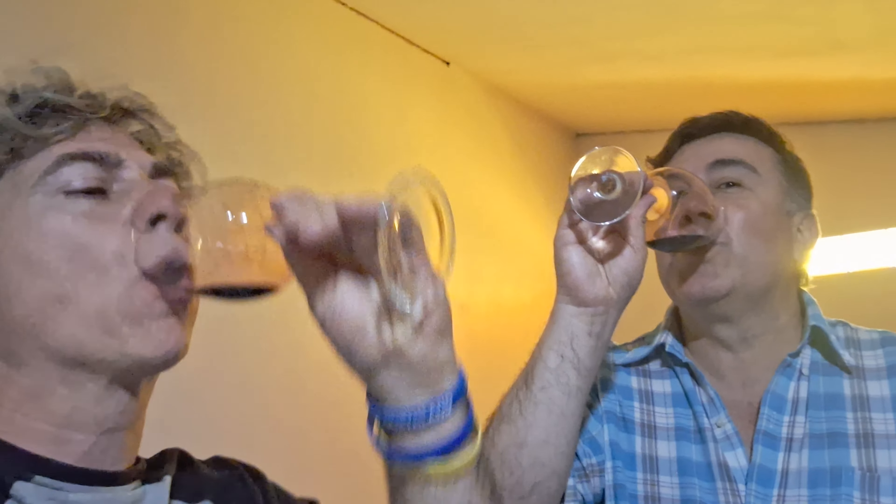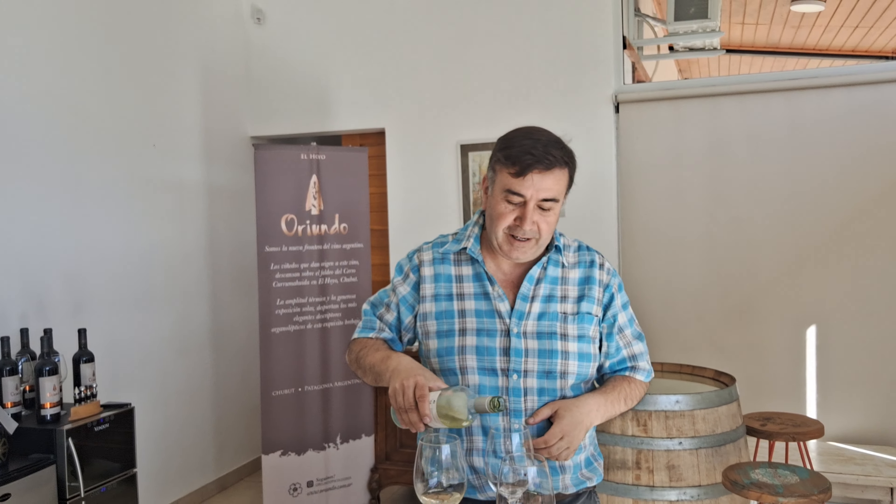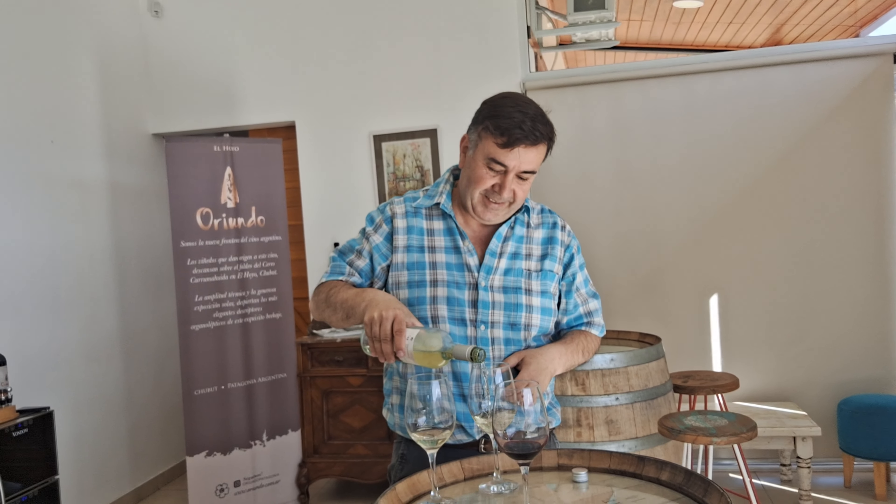Very nice. Good colors too. This is a white wine Chardonnay, young, that has not had any passage through wood. And it's the one we're going to enjoy now, where there are a lot of fruits and flowers. And we're going to enjoy it here with our friend. Perfect, thank you. Salud.